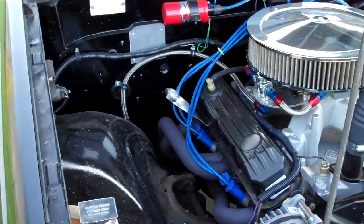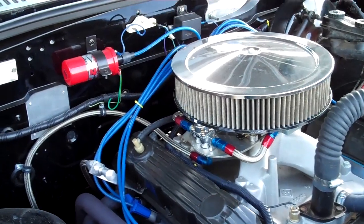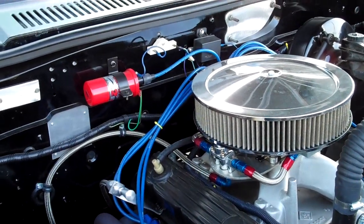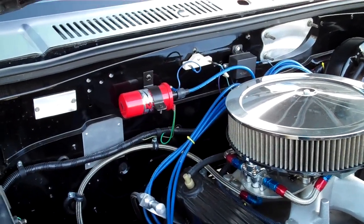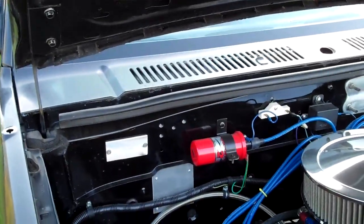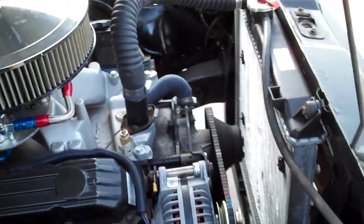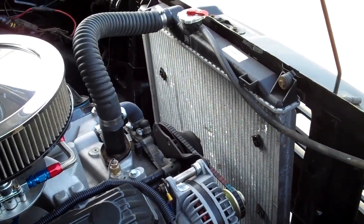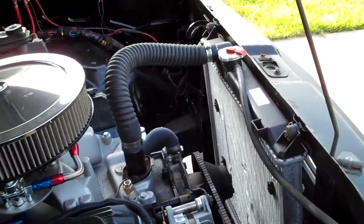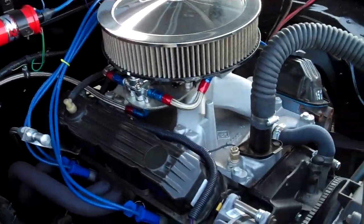Engine also has a comp cam. Mopar performance valve springs. MSD coil. Runs an alternator so you don't have to charge a battery. Radiator's been replaced with a newer aluminum one. Distributor is Mopar performance also, anti-VISOR mechanism.